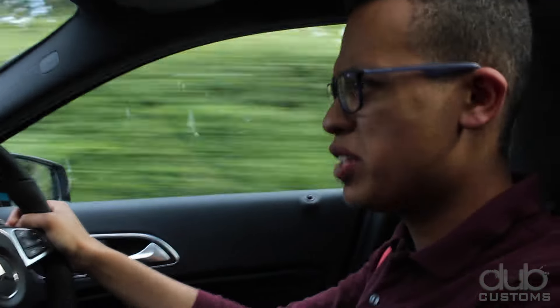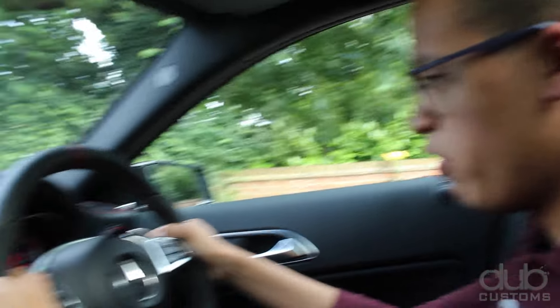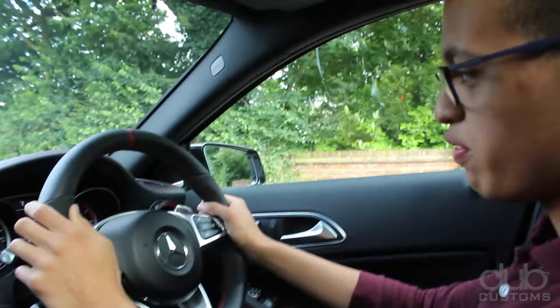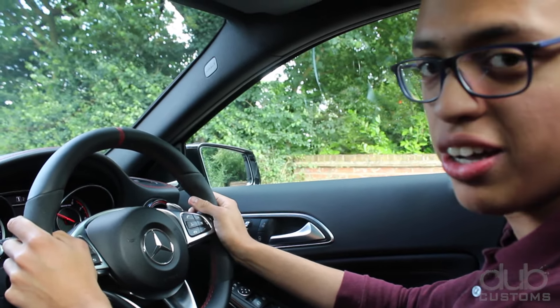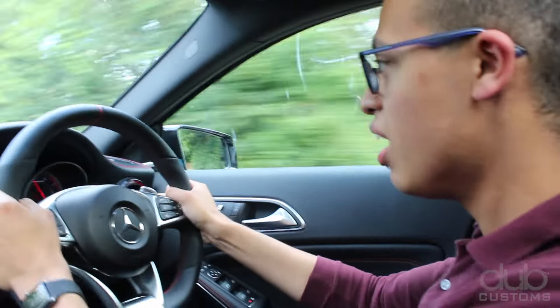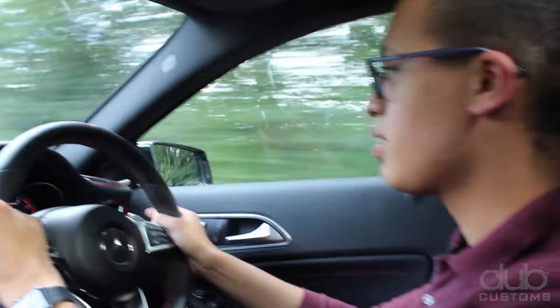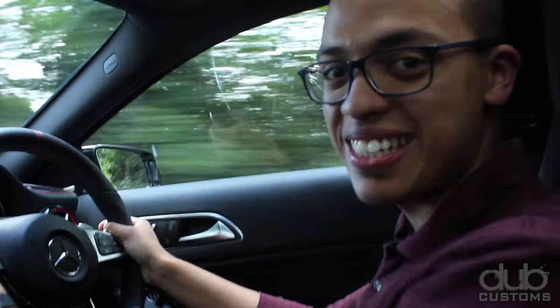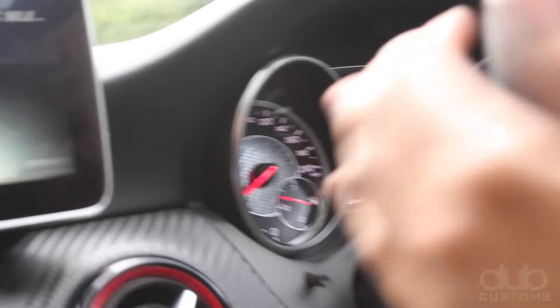Another thing that's great with this A45 is the power delivery. For a turbocharged engine, it wants to rev right up to the top, which is quite a surprise. I'm going to show you guys launch control. Hold both paddles — race start available — hold paddle up, left foot on the brake, right foot on the throttle, holds it to three and a half. 0 to 60 in 4.2 seconds. Wow. For a hatchback, it's brilliant.